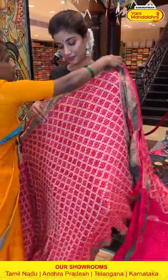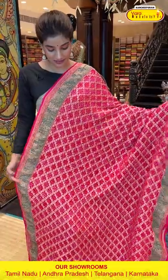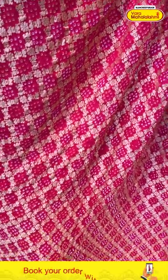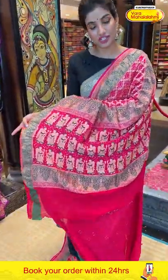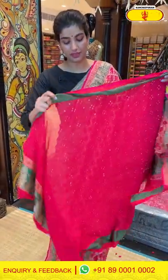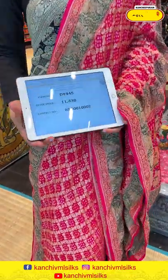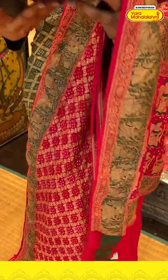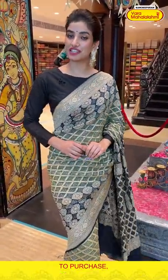Moving on to the next saree — a beautiful pink color saree with checks and bandini work all over the border and the pallu. You can see the gorgeous pallu with a beautiful angel design. The blouse is in itself. The saree code is DY445 and the offer price is 11,430. Click a screenshot and send it to 890001 and 0002.